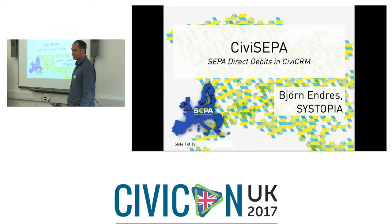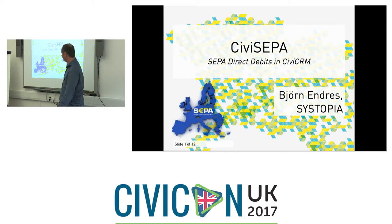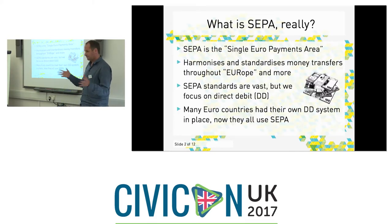I'm going to give you a very different approach on direct debit. I'm Bjorn from Cystopia. The module we developed is for the Euro-wide SEPA standard — the Single Euro Payments Area. That means all the countries using the Euro came up with a common standard for direct debits, which harmonises money exchange between those countries. The standards go way beyond direct debit but we're just covering direct debit here. Since a lot of countries had their own direct debit systems in place and every country had a different system, it took a while to catch on and the whole standard tries to cover the different individualisms of each country.